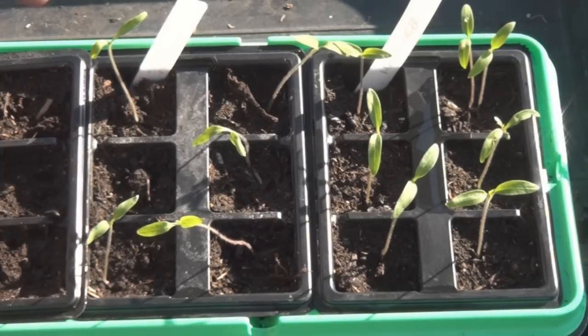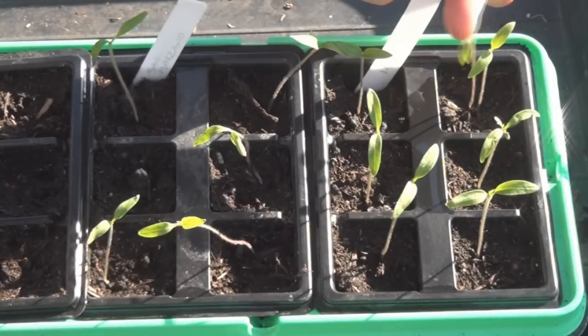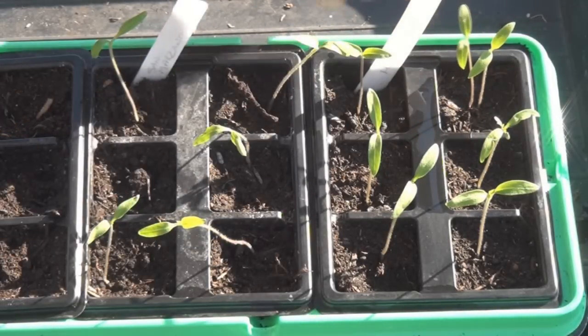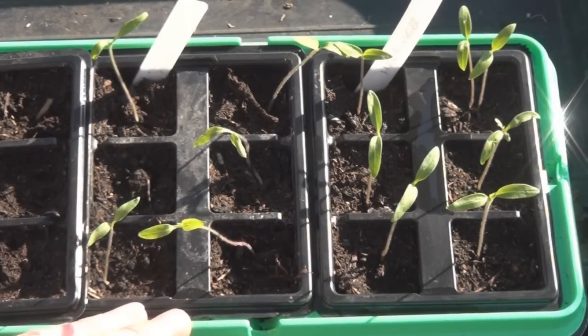And finally, take a look at these tomatoes. These are doing really well. These are the San Marzano and these are the Harbinger. For some reason, either these are twins or I accidentally planted two seeds in here. Anywho, they're coming on really nicely and it's not going to be too long before I have to pot these up. It's about 11 days since I planted these seeds and as you can see they're coming along really well — I'm really pleased.